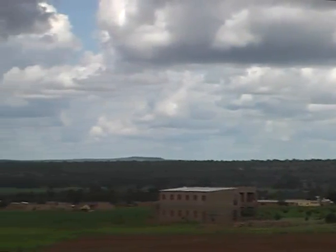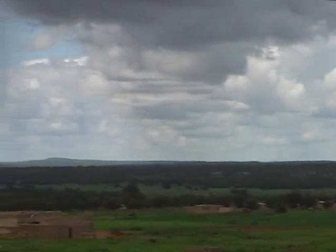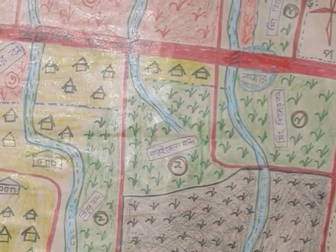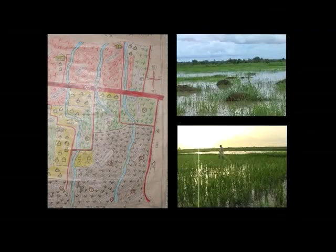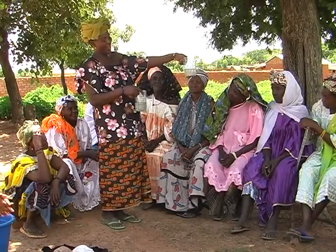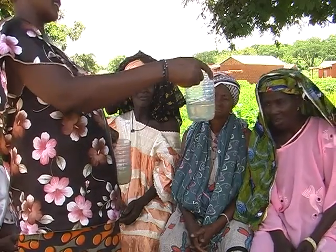Des recommandations générales sur la gestion de la fertilité du sol ne sont pas suffisantes puisque les sols, les matières organiques et la disponibilité des engrais minéraux diffèrent d'un endroit à l'autre. Comparez vos champs avec ceux d'autres paysans. Vous pouvez tracer une carte de fertilité du sol villageois et tester différentes quantités de matières organiques et d'engrais minéraux pour comparer les résultats. En discutant, en analysant la situation et en testant différentes options avec vos voisins, vous serez en mesure de trouver ce qui marche le mieux pour vous.